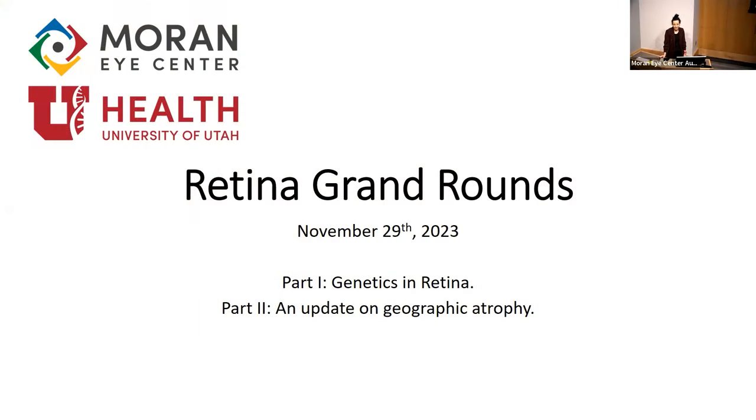Welcome back after Thanksgiving. I hope everyone had a wonderful holiday. Very happy to be here today. I know this year I was happy on Thanksgiving to have joined the Moran family — I've really enjoyed the past six months that I've been here. If you haven't met me before, I'm Carolyn Craven. I am part of the medical retina team with uveitis and ocular oncology and a little pathology on the side.